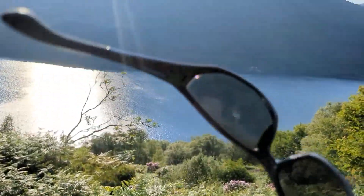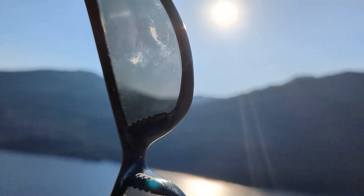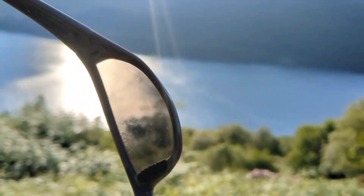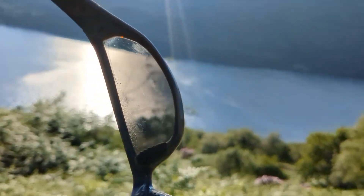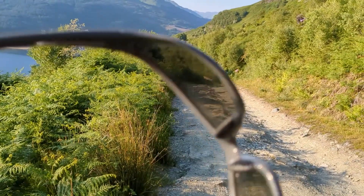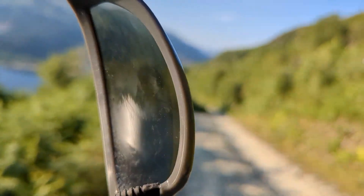12 quid. I prefer them to my Decathlon ones, but I don't know if my Decathlon ones are ski ones or what. But these, everything's pretty light, but it keeps the glare off. I don't know if they're polarised, but they seem to keep pretty clean.